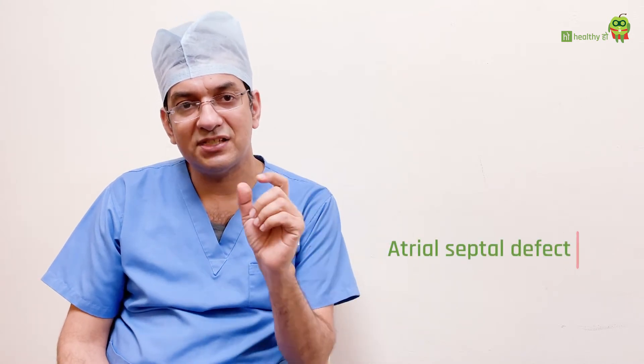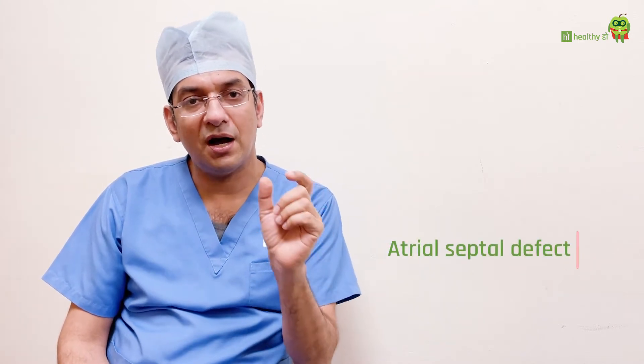Now I will be talking about atrial septal defect — that means the hole in the upper part of the heart. The atrial septal defect mostly can be treated without surgery. The whole process is almost 3 days: you are admitted the first day, do the procedure the next day. The procedure completes within 40–45 minutes, and once you close it, you are discharged the third day. The patient can then participate in all routine activities like a normal child.